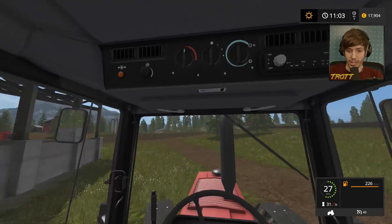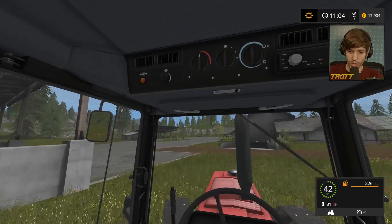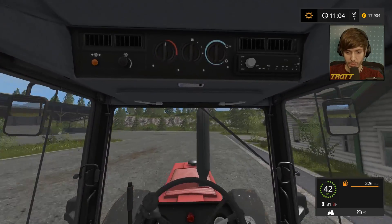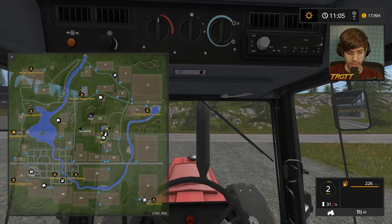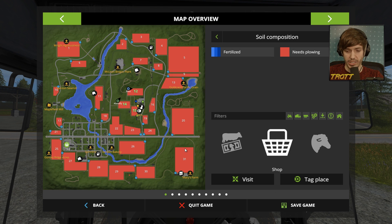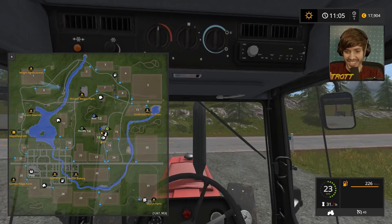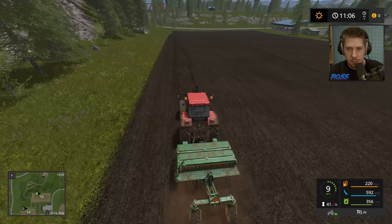Off I go again on the road, going to get the cultivator from the store. And I've made up my mind. Saving game. We're ready to pick up our new cultivator.